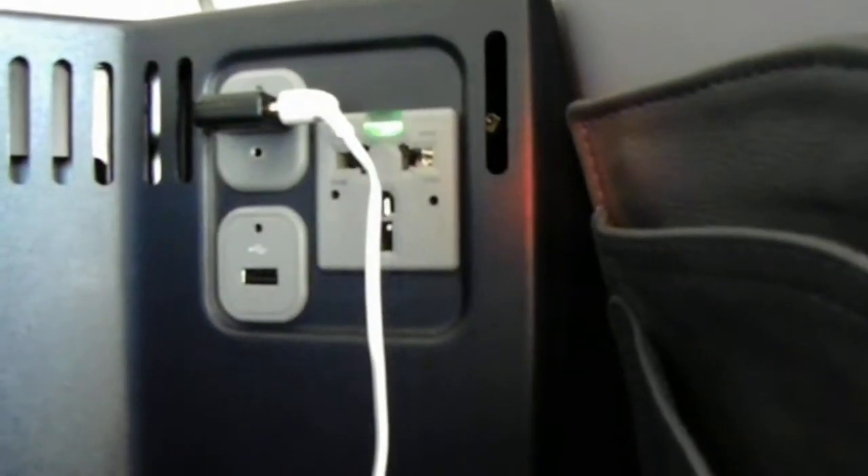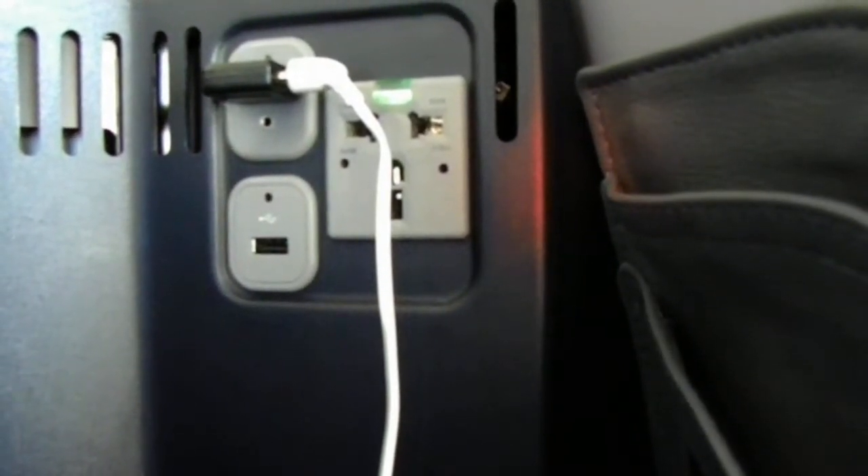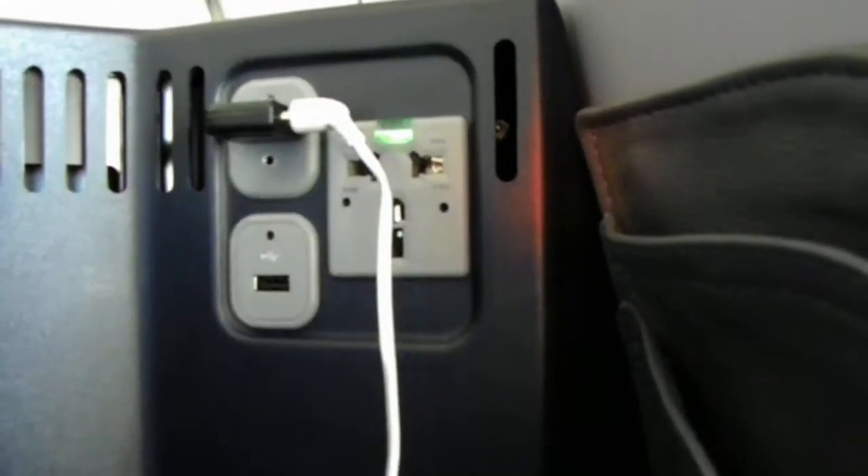Let me show you what they call the Tower of Power back here. You've got the plug, you've got a USB — I guess you can hook the USB up to the system and watch what's on your USB. And then the headset goes there.